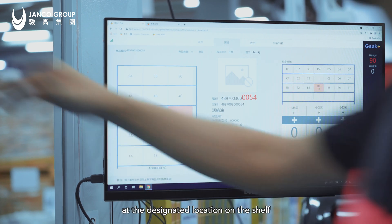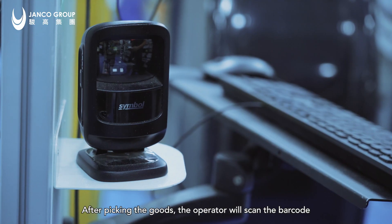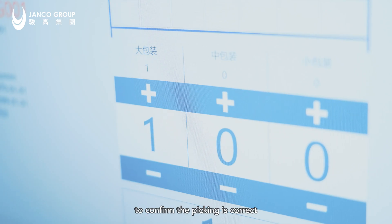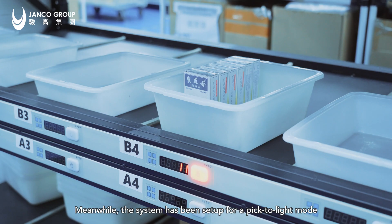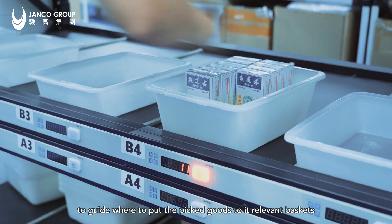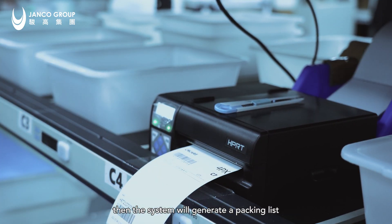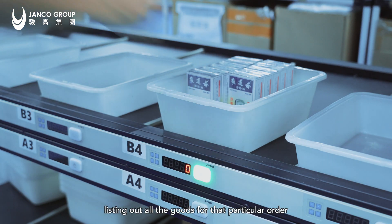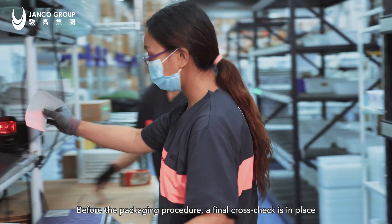The computer system will guide colleagues to pick the goods and the quantity at the designated location on the shelf. After picking the goods, the operator will scan the barcode to confirm the picking is correct. Meanwhile, the system has been set up for a pick-to-light mode to guide where to put the picked goods into their relevant baskets. After placing them, the operator hits the light switch.